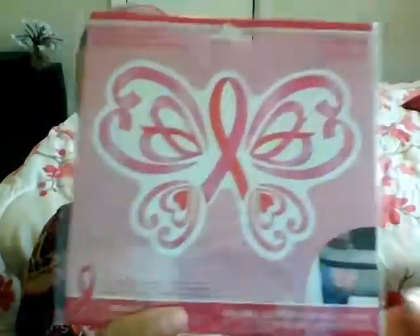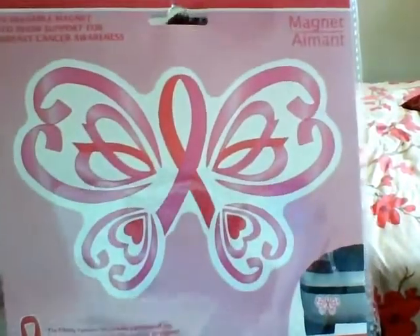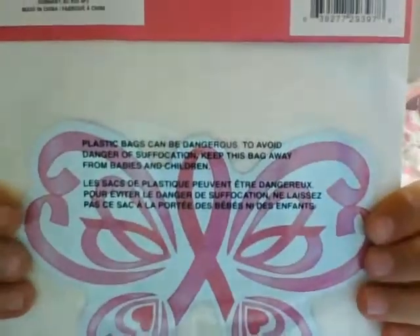I also got a magnet for my car — it's the butterfly. I think Mommy Loves Gigi. I saw her haul this and I knew immediately that I needed it in my life. It's a really cute magnet for the car.